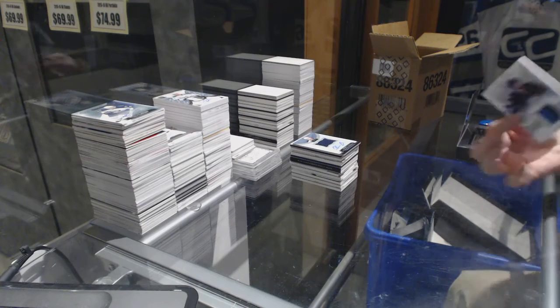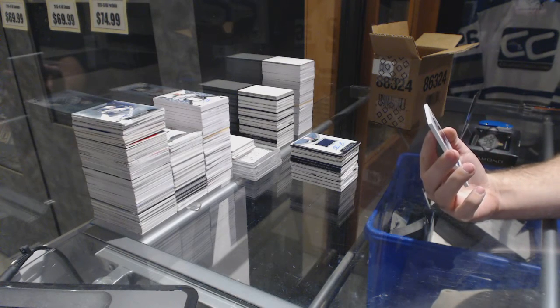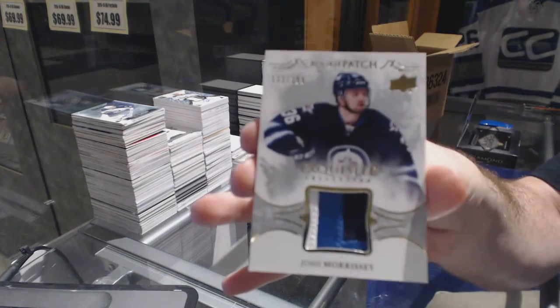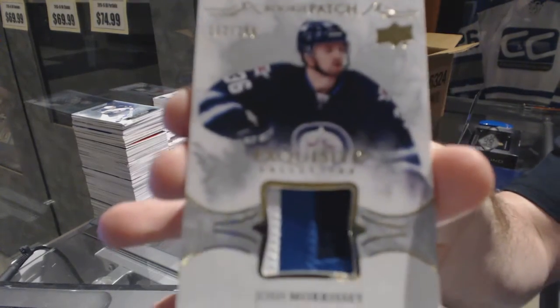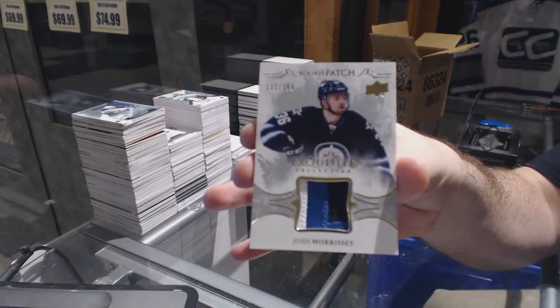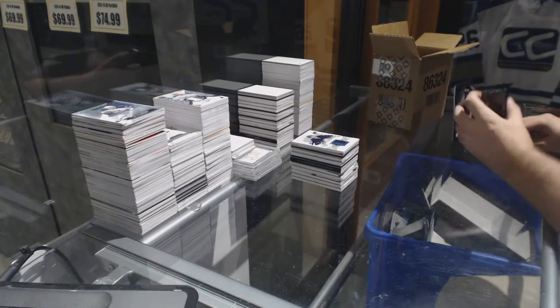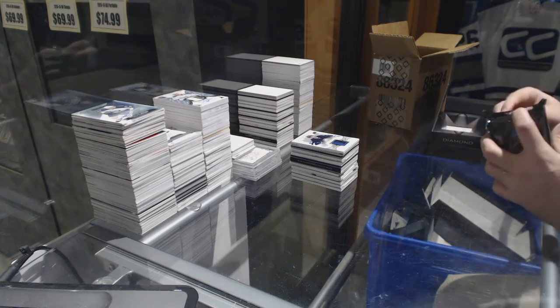We've got a three-color rookie patch to 299 for the Winnipeg Jets — Josh Morrissey. Bjorkstrand is good; I don't know, I kind of want to grab him for no reason — like the Kevin Fiala of last year.